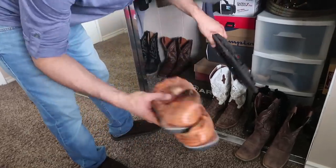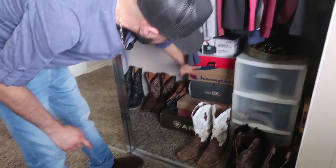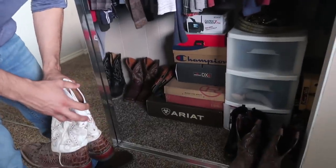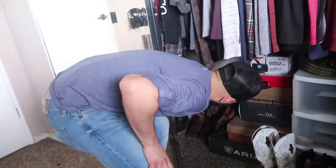Over here I have huaraches and more huaraches — I like to wear these in the summer, so they're just waiting for me. All these are our shoes. I got some Champions, a bunch of toys and stuff down there. I got some brand-new Ariats that I haven't worn yet — that's going to be a separate special video. Ariat reached out to me and we're working on something, so shoutout to Ariat!